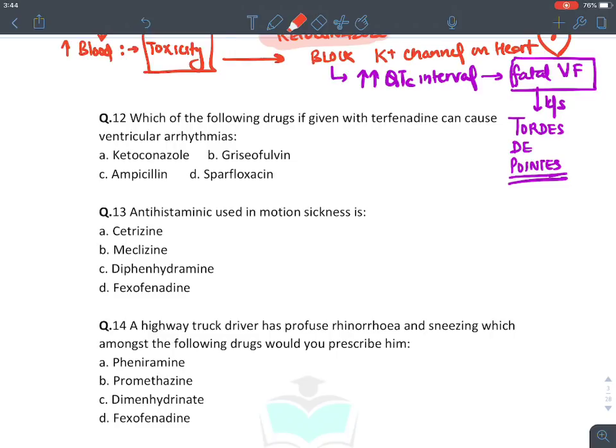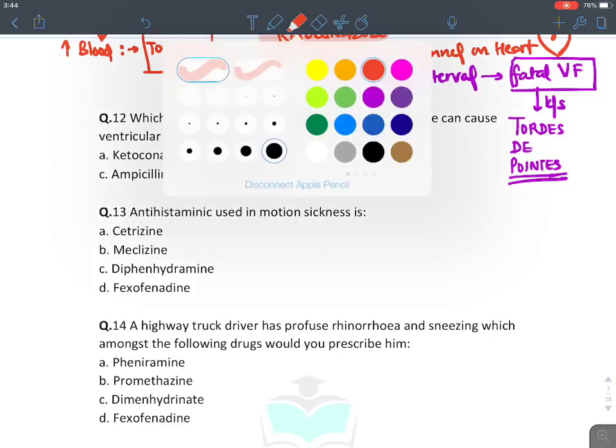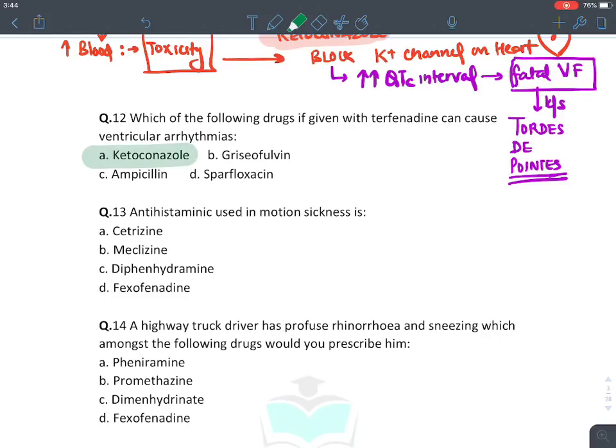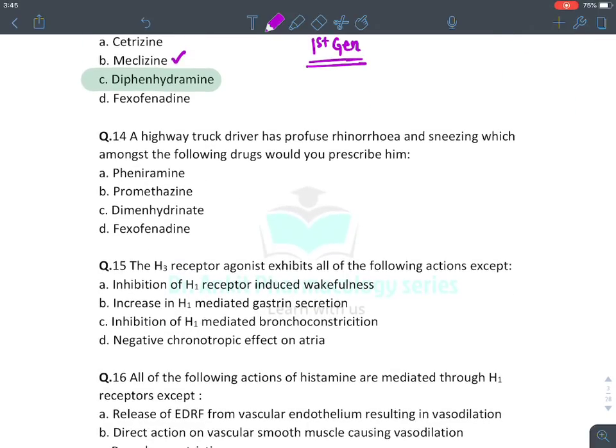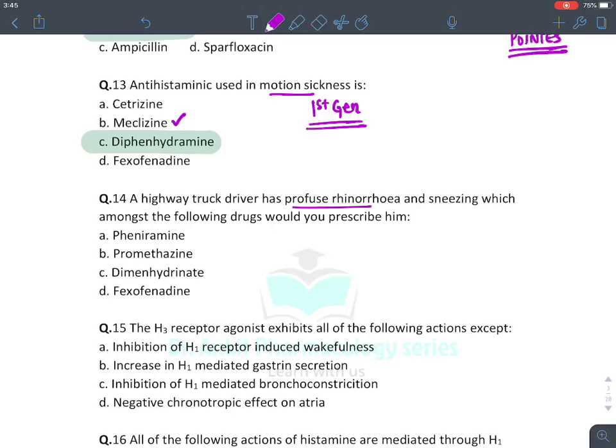If given with terfenadine, ketoconazole can cause ventricular arrhythmia. The antihistaminic drug used in motion sickness must be first generation — the answer is diphenhydramine, although meclizine has recently been approved for motion sickness as well.